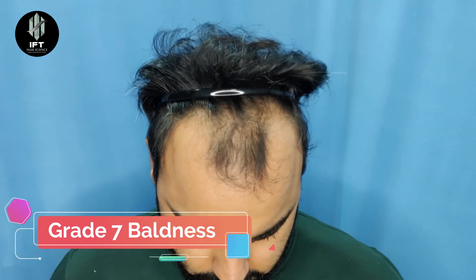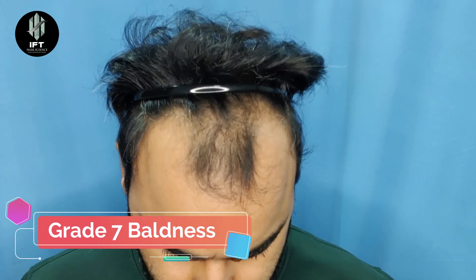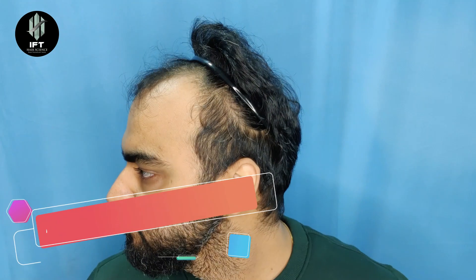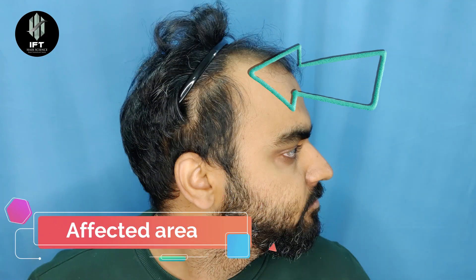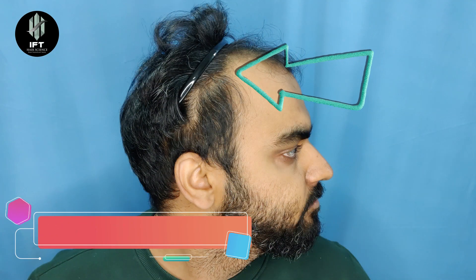The best hairline artist. Hello friends, my name is Charaj Chaudhary and I am from Delhi.